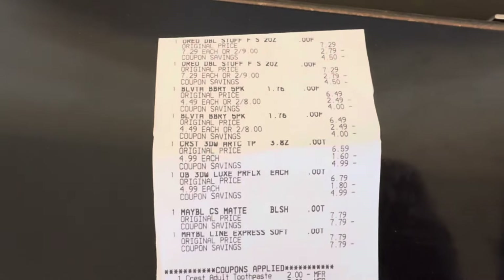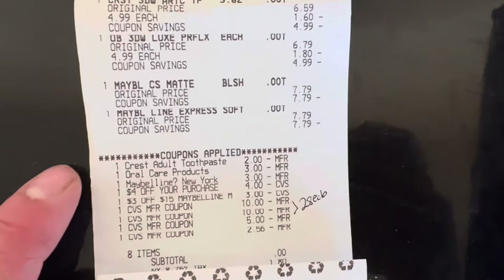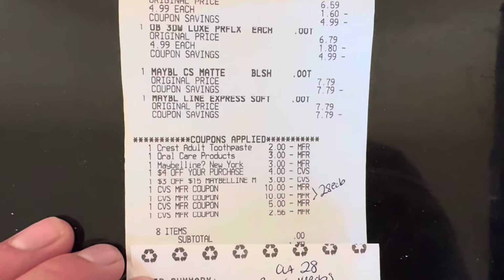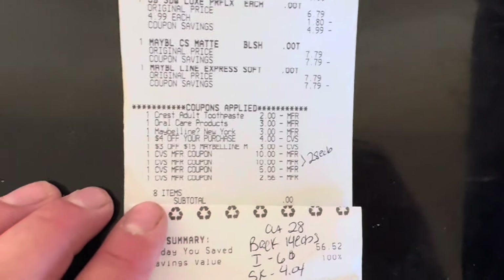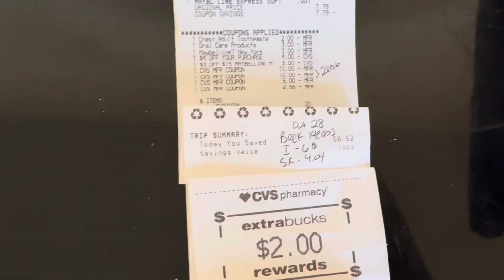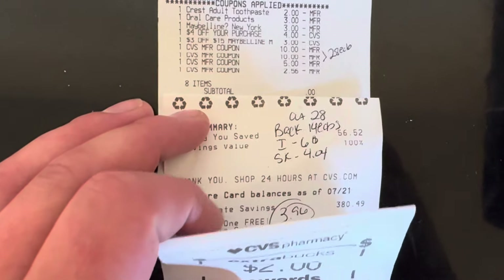Let's go over the receipts. Receipt one: Oreos two for $9, Belvitas two for $8, Crest and Oral-B at $4.99, and Maybelline at $7.79 each. You can see the oral care glitch at the top with the $3 and $2 digital, $3 digital for Maybelline, $4 off my purchase, $3 off $15 for Maybelline, and then $28 in Extra Bucks used. My subtotal was zero — no cash out of pocket! I got back $2 for Oreos, $2 for Belvita, $5 for Crest, $5 for Maybelline — that's $14 back. Ibotta gave $2 back on each Maybelline, $1 back per Belvita box, and 404 Shopkick points for Oreos and Belvita — making my cost for this receipt just $3.96.